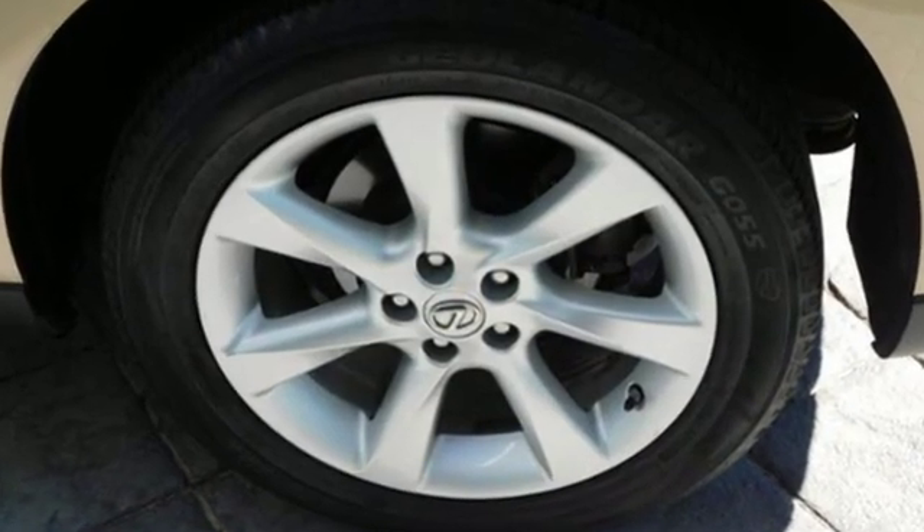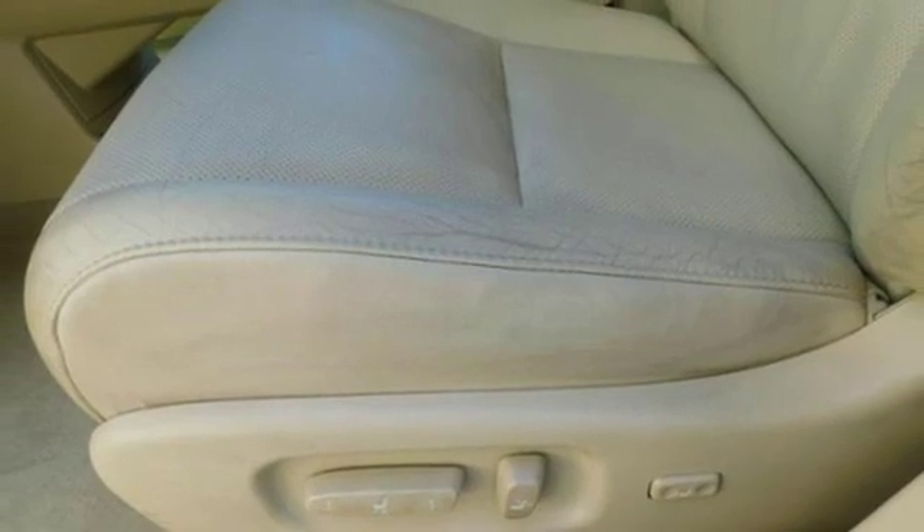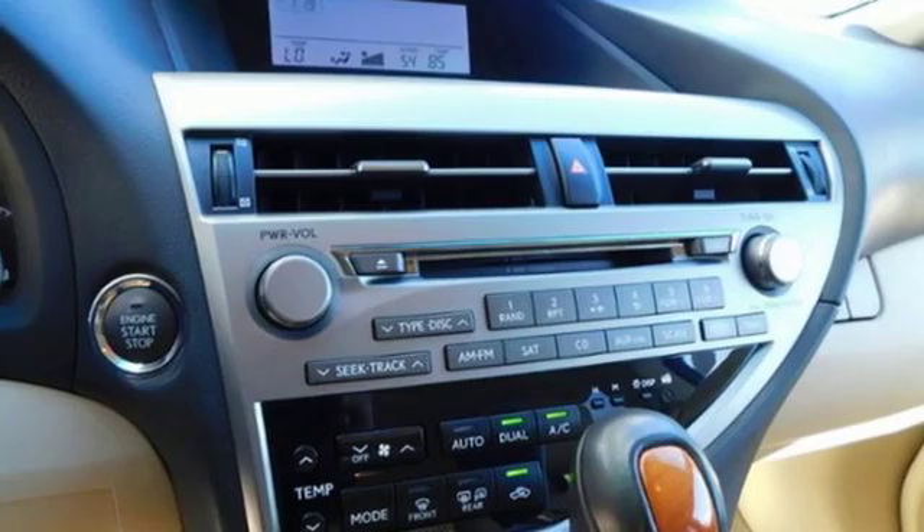V6 engine, gas pressurized shocks, integrated navigation system with voice activation, doors and push button start proximity key, dual zone climate control, rear parking sensors.